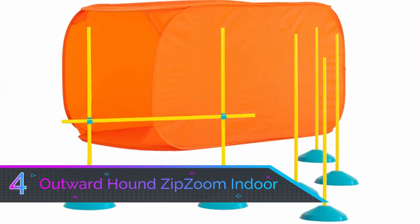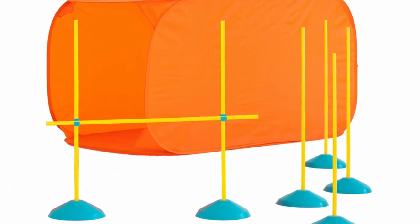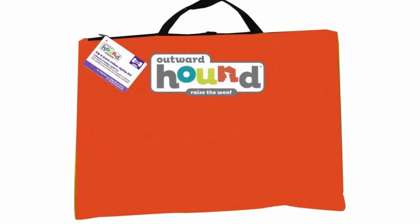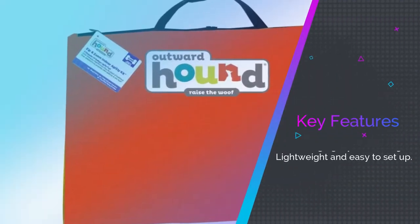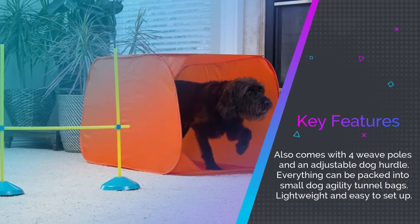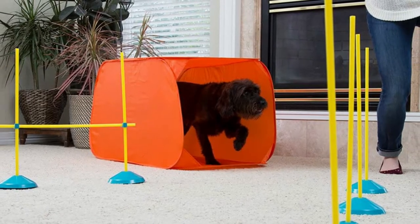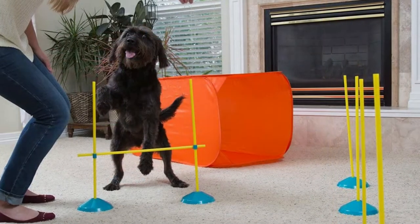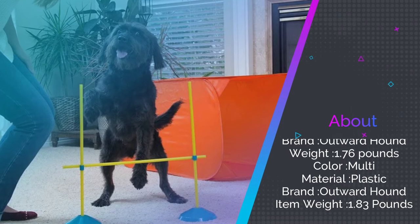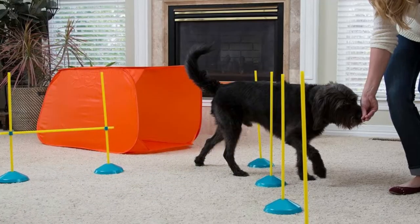Number four: Outward Hound Zip Zoom Indoor Dog Agility Tunnel. The Outward Hound Zip Zoom indoor dog agility training kit is designed to strengthen the bond between you and your pooch through play. It features a short dog training tunnel, adjustable jumping hurdle, and four weave poles. All equipment is incredibly easy to set up or take down and can quickly pack into the included dog agility tunnel bag. The tunnels are square, measuring approximately 2.5 feet across, and fold down to just 16 inches when placed in the carry bag.